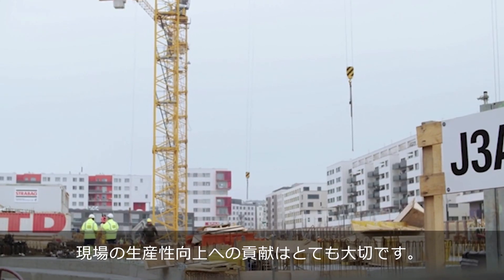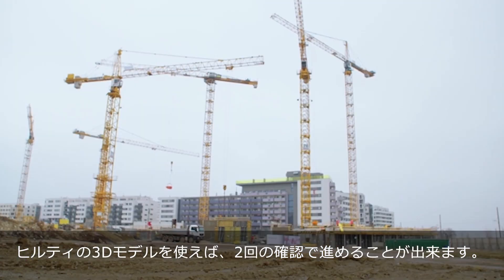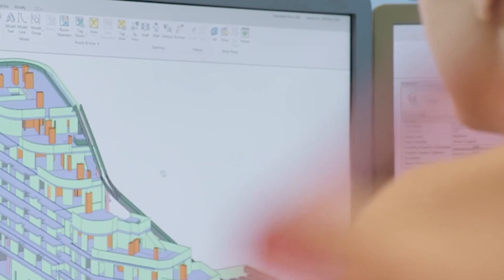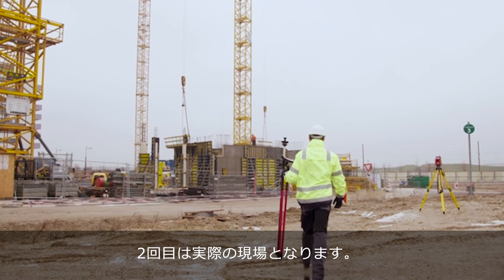BIM helps construction companies be more productive. With this 3D model-based process, every building is built twice — first digitally, and then practically.